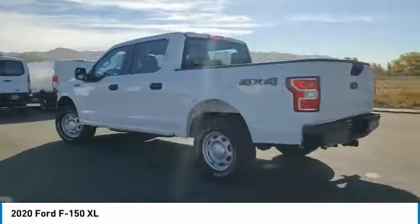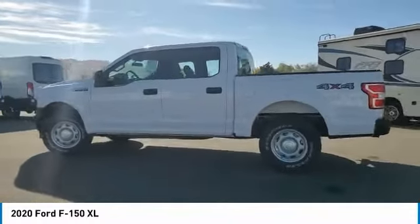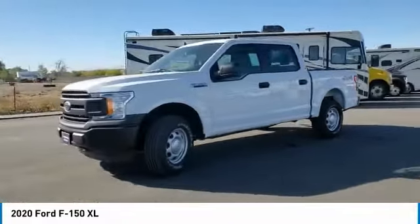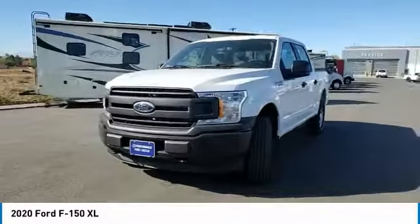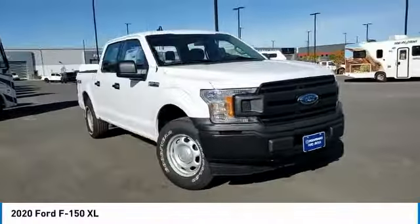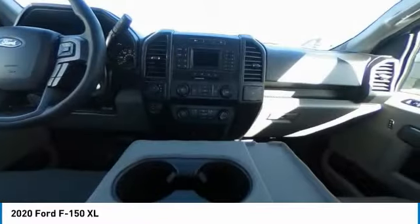Here are some of this vehicle's great options: tire pressure monitor, four-wheel drive, brake assist, traction control, stability control, daytime running lights, engine immobilizer, steel wheels, front all-terrain tires, rear all-terrain tires.